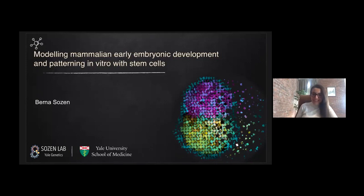As Eric introduced, I started my education in Turkey and then I moved to Cambridge. Now I'm in the States and I'm just opening my lab at Yale School of Medicine. The lab is in its very early days. Today I will be presenting some of my post-doctoral work in Magdalena Zernicka-Goetz's lab, which we did at the University of Cambridge.